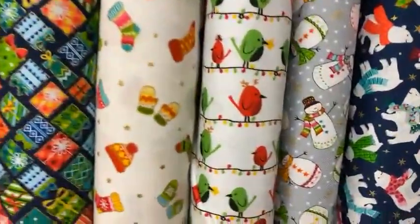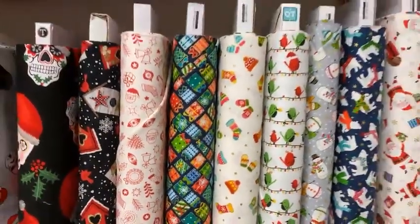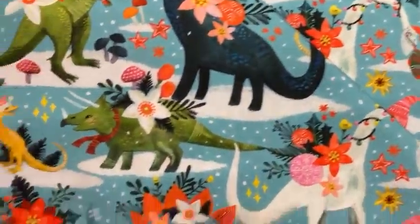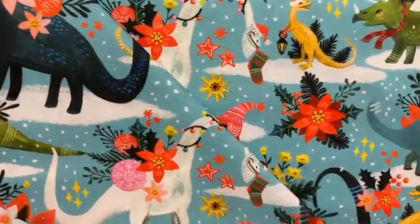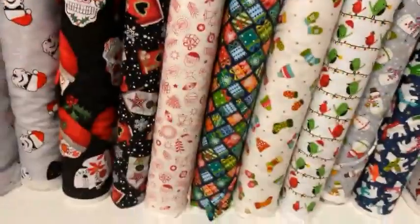And I've got to show you Brittany's favorite bolt — these cute little dinosaurs wearing Christmas hats, getting themselves all ready for the holidays. So it's just a fun little bolt.